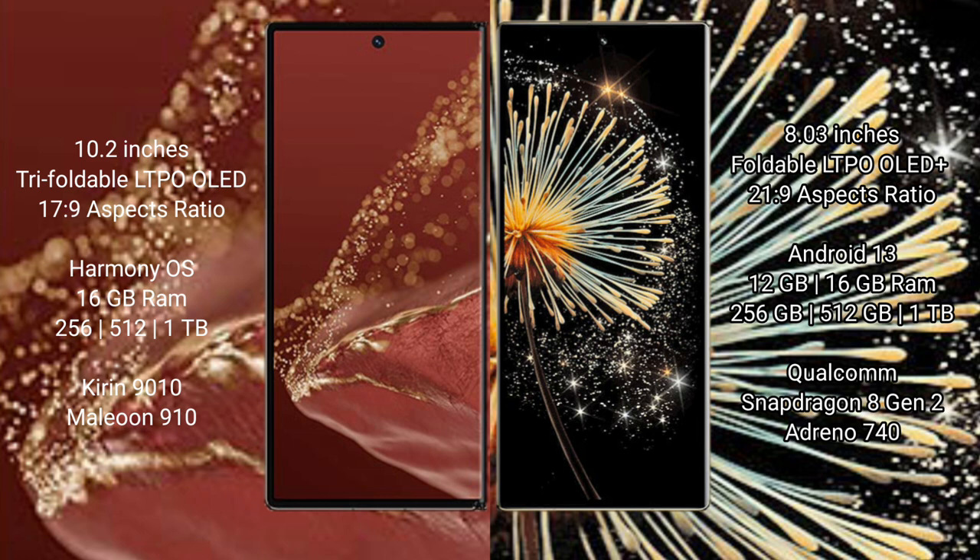The Xiaomi Mix Fold 3 comes with 12GB or 16GB RAM and 256GB, 512GB, or 1TB internal storage, powered by the Qualcomm Snapdragon 8 Gen 2 processor and Adreno 740 GPU.